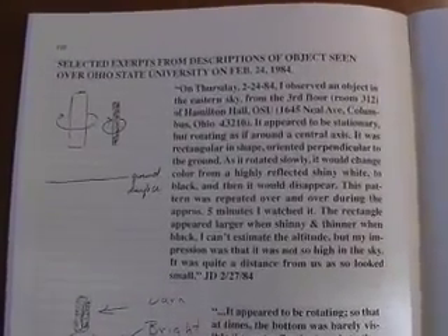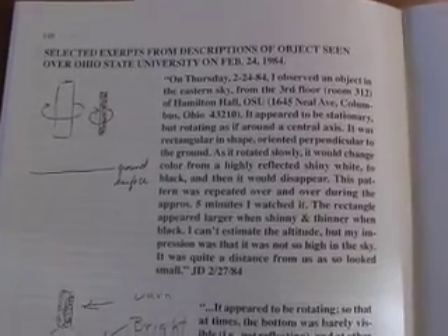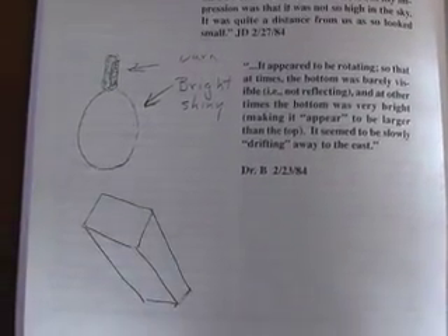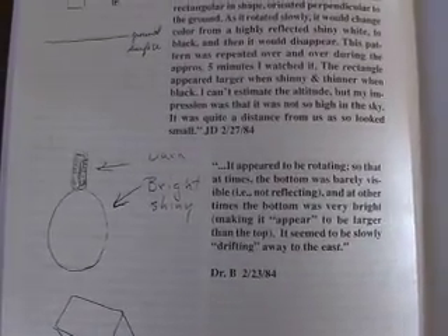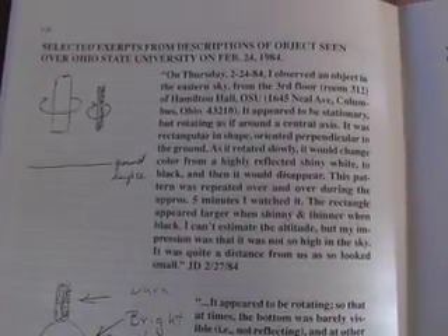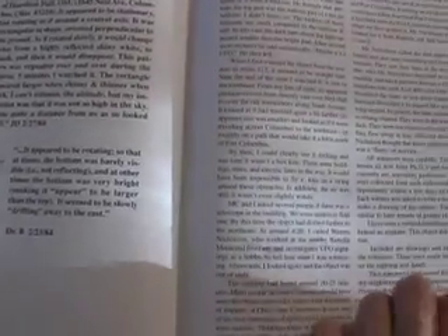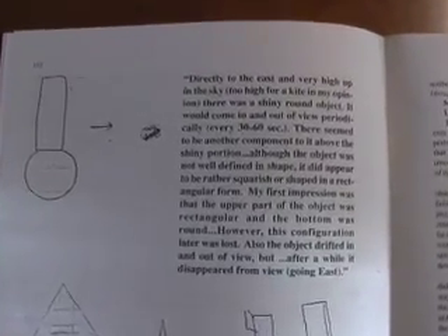This shows the accounts and drawings of the witnesses. There were five witnesses, and all five were very credible. They all had PhDs and are or were university professors. All of the accounts describe its square appearance and its rotational pattern.